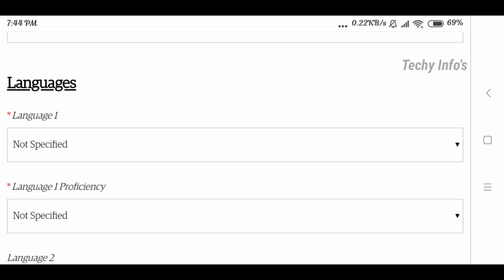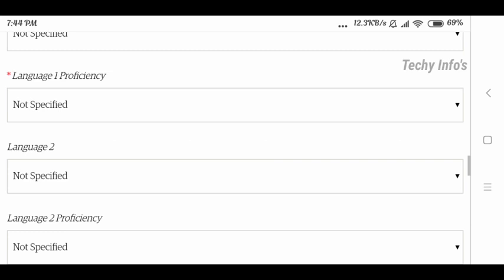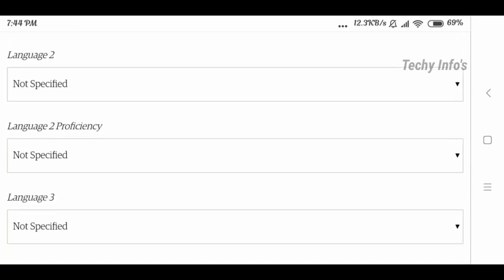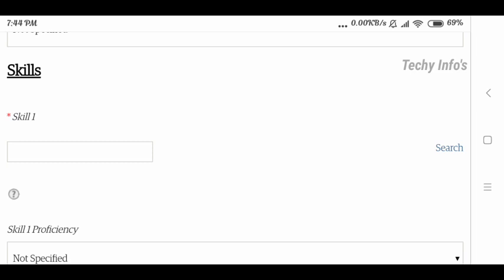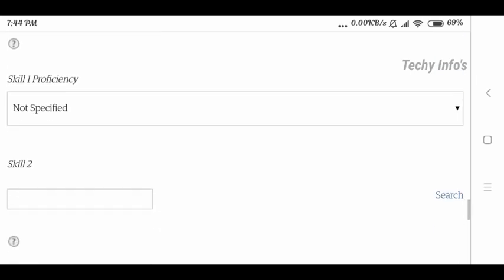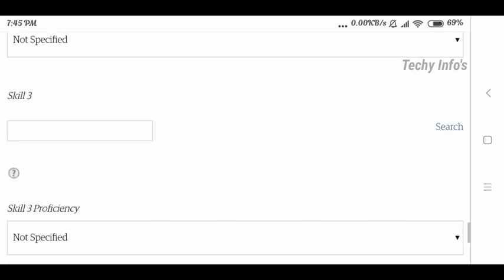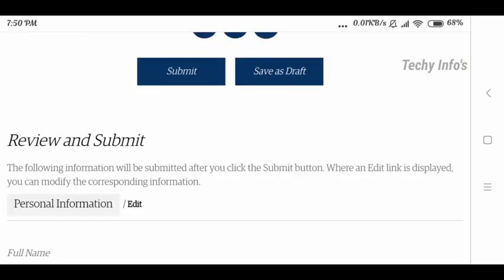Enter your language proficiency — for example, if you know English, enter it along with your proficiency level. You can add multiple languages: language 1, language 2, language 3, and so on. Next, enter your skills in the skills field and click Search — then the field gets enabled. Click Save and Continue to proceed to the next page.